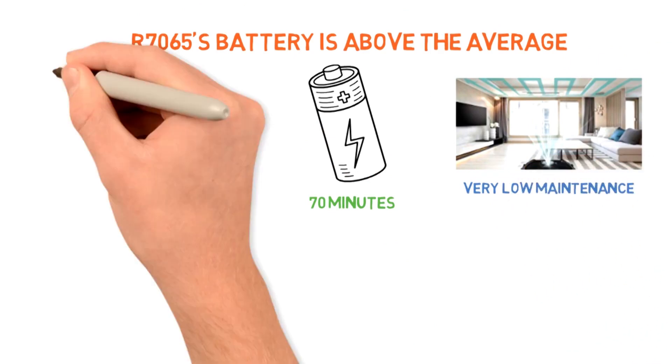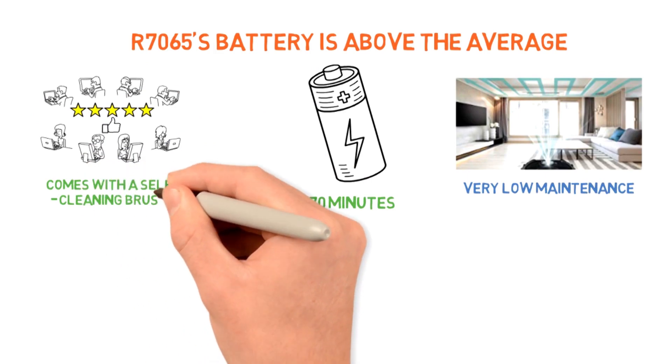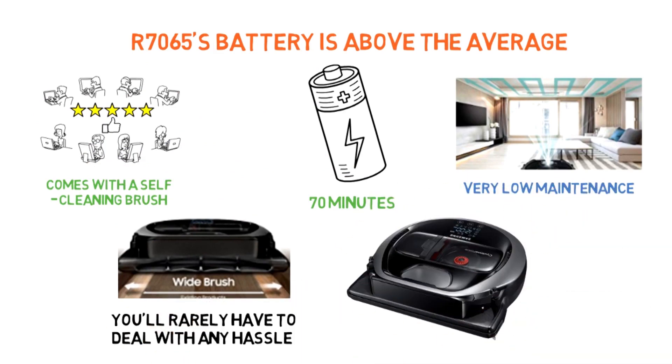Very low maintenance — reviewers report that the vac is super easy to empty and clean. It even comes with a self-cleaning brush that will detect, disentangle, and remove pet hair from the main brushes. You'll rarely have to deal with any hassle thanks to the efficient design of this cleaner.